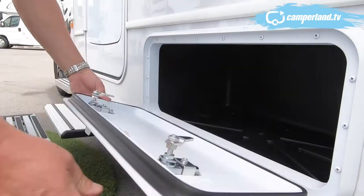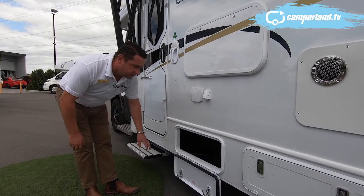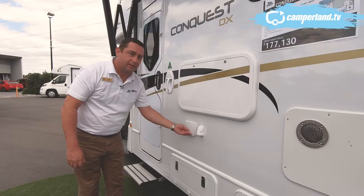There's great storage underneath, and there are external storage areas — two on this side and two on the other side. We have an external 12-volt point and also 240-volt for all your power needs outside.